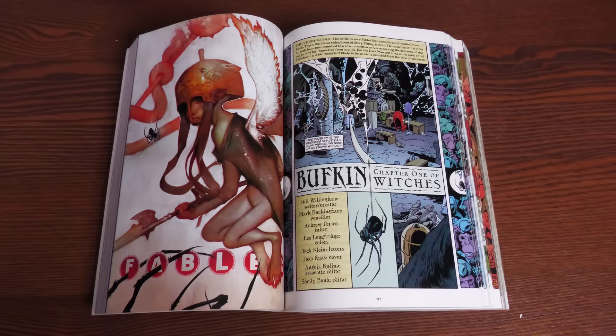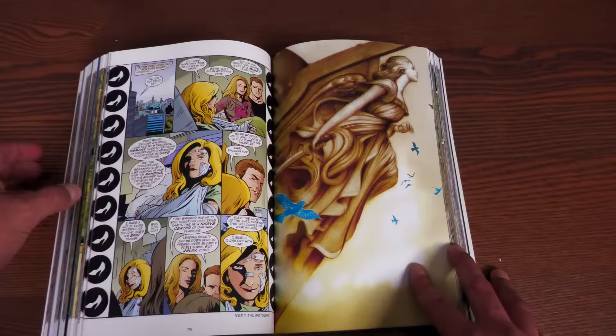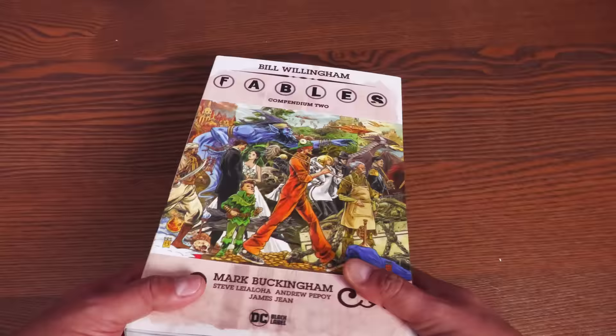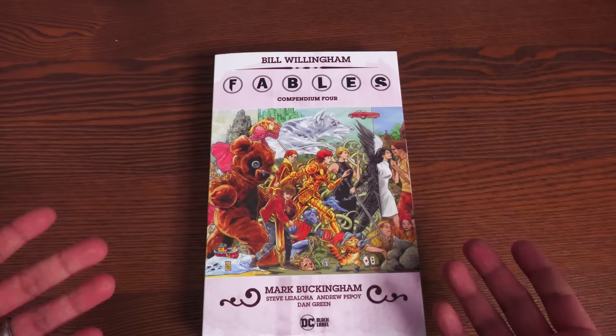I almost forgot to talk about the cover art — the covers are gorgeous. For roughly the first 81 issues, James Jean drew the covers. After that we have João Ruas doing the covers. James Jean's work is just absolutely magical and beautiful; there's something special about his artwork. I believe the most expensive piece of cover art sold from this series was a James Jean piece, from the 1001 Nights of Snowfall book.